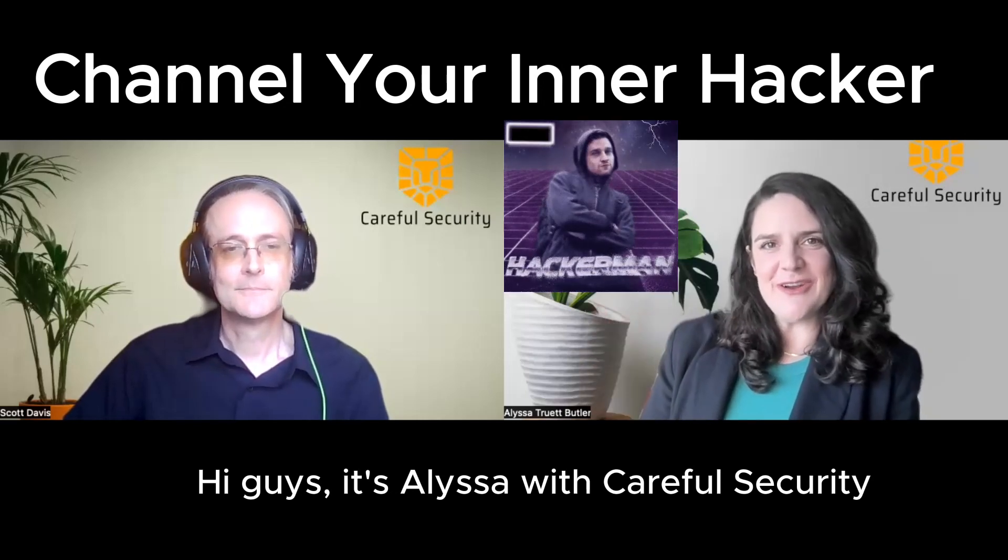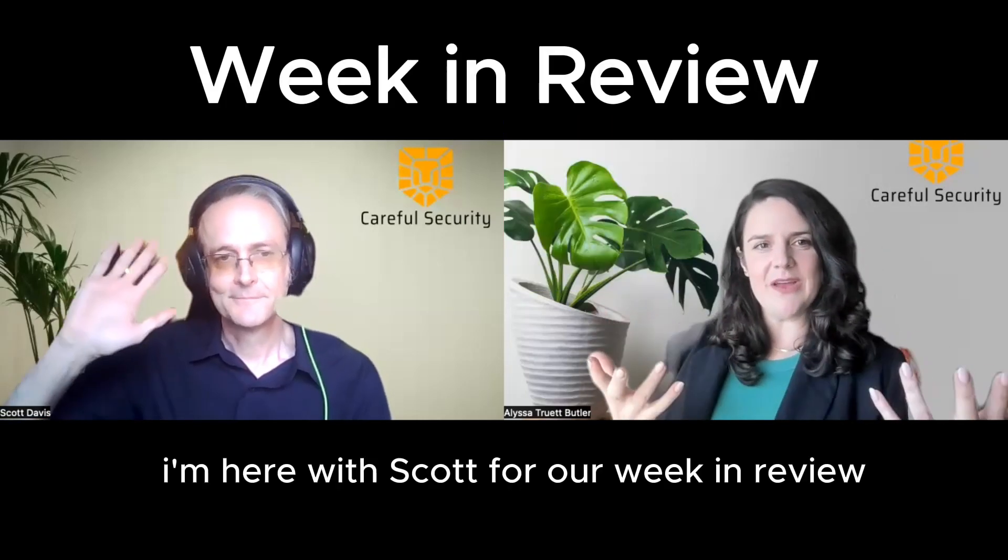Hi guys, it's Alyssa with Careful Security. I'm here with Scott for our week in review. Scott, how was your week? What were you up to?